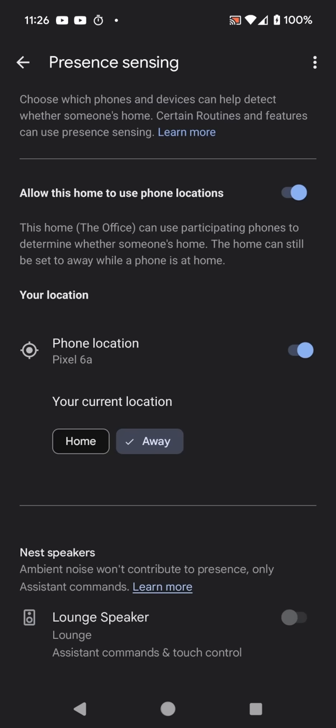I wanted to add something and I'm being lazy and just using the screen recorder app again. Note — it's now 11:26 and this still shows my current location is away. Why on earth is it like this?